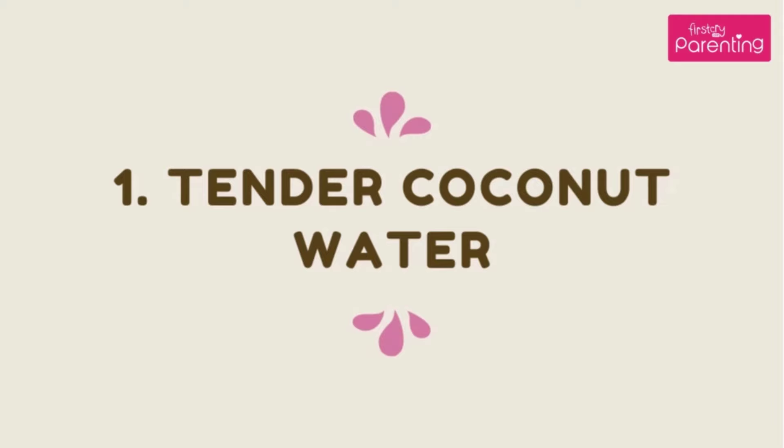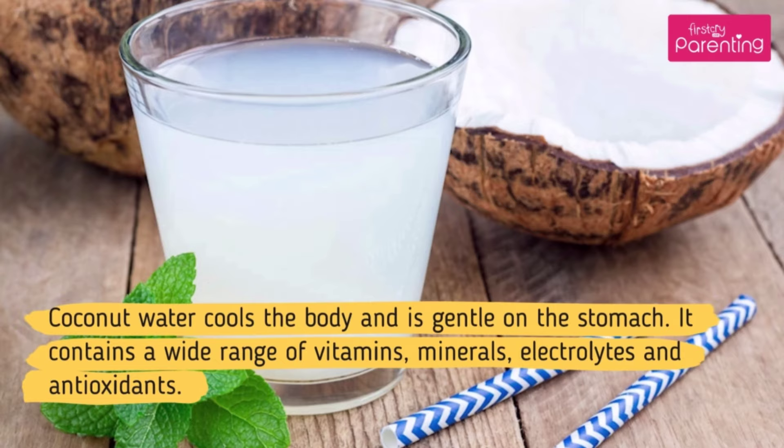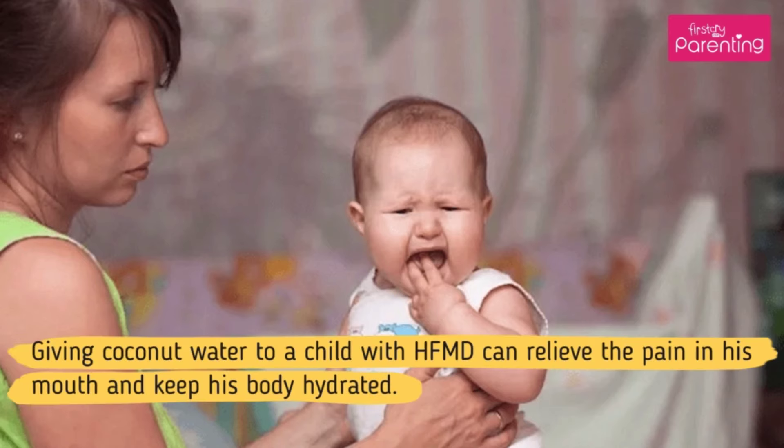Home Remedy No. 1: Tender Coconut Water. Coconut water cools the body and is gentle on the stomach. It contains a wide range of vitamins, minerals, electrolytes and antioxidants. Giving coconut water to a child with HFMD can relieve the pain in his mouth and keep his body hydrated.